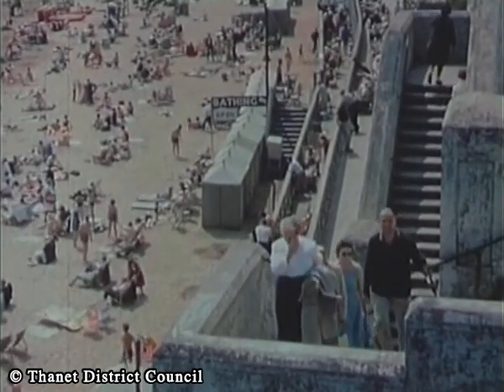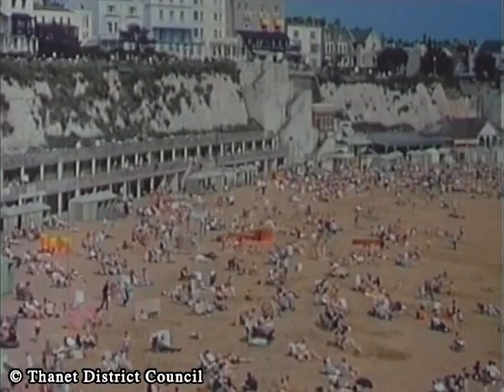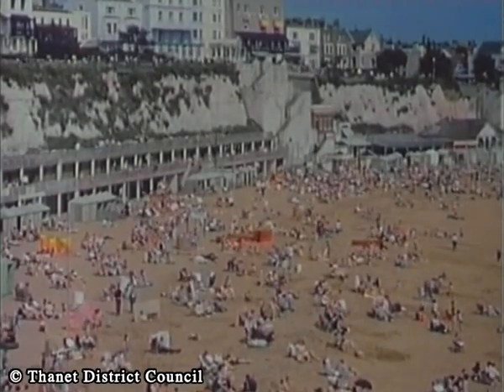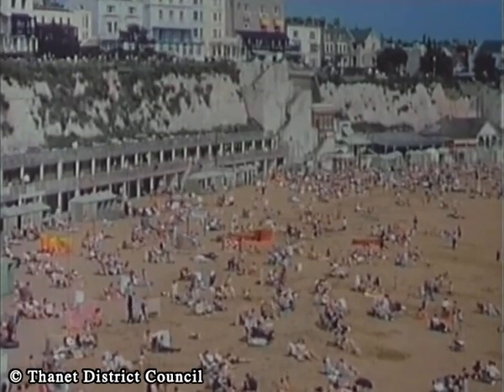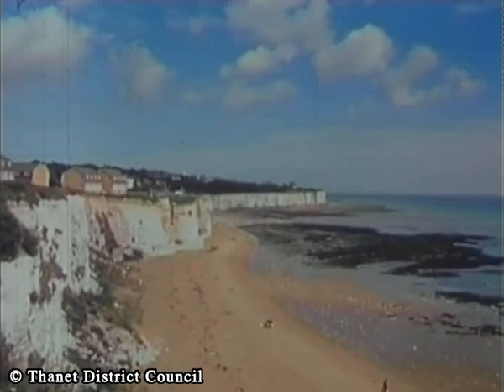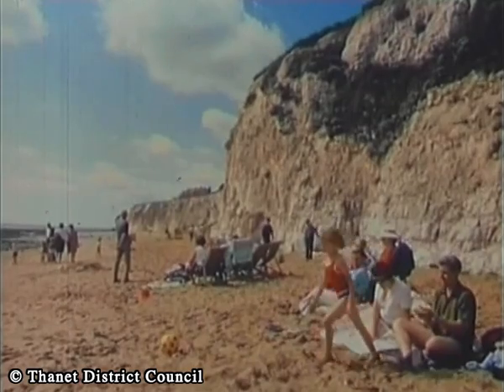Accessible by steps or a lift, Viking Bay, situated beneath the main promenade, is the centre point of seven sandy bays along the four and a half miles of Broadstairs coastline. Each bay has its own individual atmosphere. This is Stone Bay.